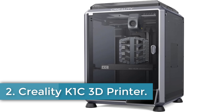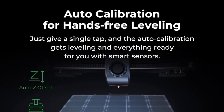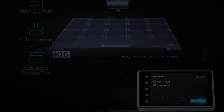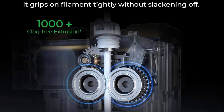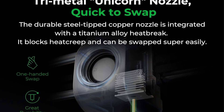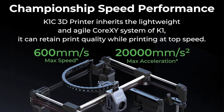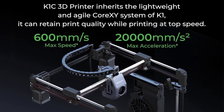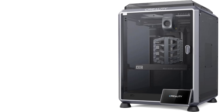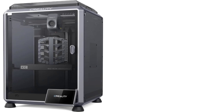Number 2: Creality K1C 3D Printer. The Creality K1C 3D Printer is a high-performance machine designed for rapid and efficient printing, featuring a lightweight CoreXY system that allows speeds of up to 600 mm per second and accelerations of 20,000 mm/s², making it 12 times faster than traditional 3D printers. Built from durable aluminum, the K1C incorporates an advanced clog-free direct extruder and a tri-metal unicorn nozzle, enabling compatibility with various high-temperature and carbon-fiber-reinforced filaments. Its user-friendly design includes hands-free auto-calibration, dynamic balancing for reduced vibration, and an AI camera for real-time monitoring and time-lapse photography.